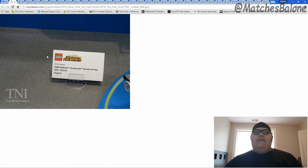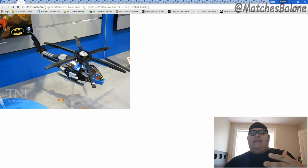The first set I want to show you guys is called the Batman Scarecrow Harvest of Fear. It's a suggested price of $60 and it's going to come out in August. In this set there is a box, but they didn't show an image of the box itself. We're getting a Batcopter — that looks cool. I already have a Batcopter and this definitely looks like a different design of it, so I'm glad they're not just reusing the same set with a different color scheme.